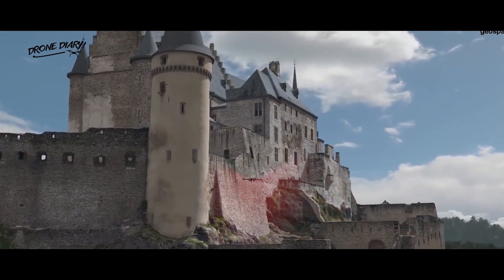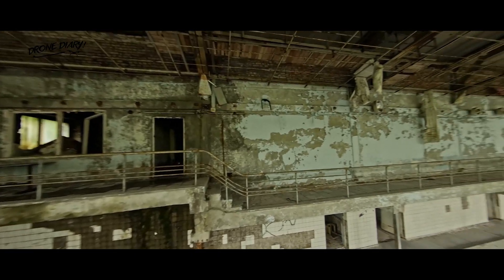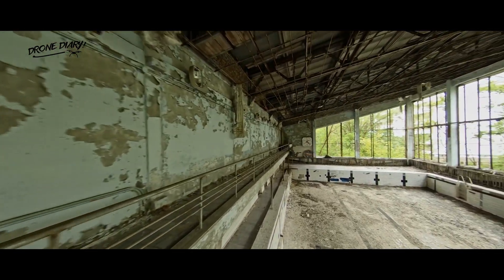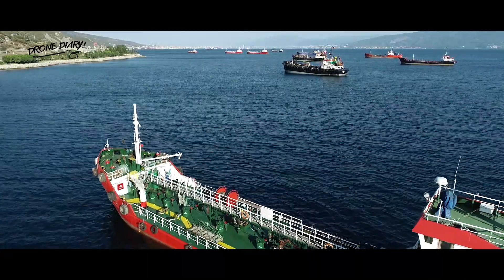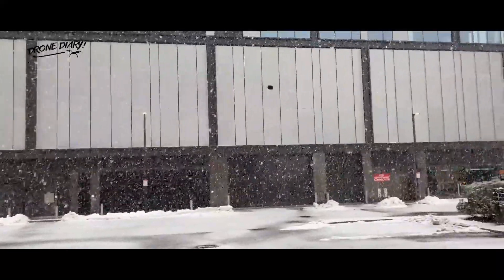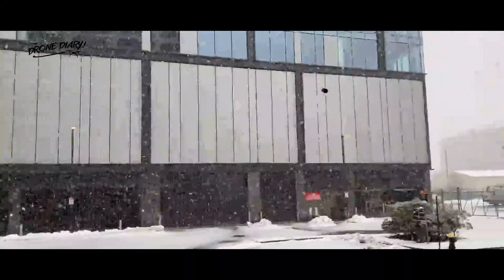The X1 also streams real-time 1080p/30fps video to its user, plus it shoots and records 4K footage, with 4 LED spotlights providing illumination.